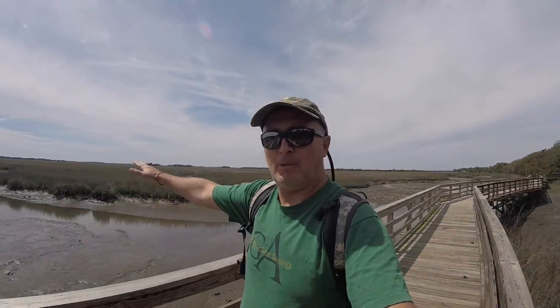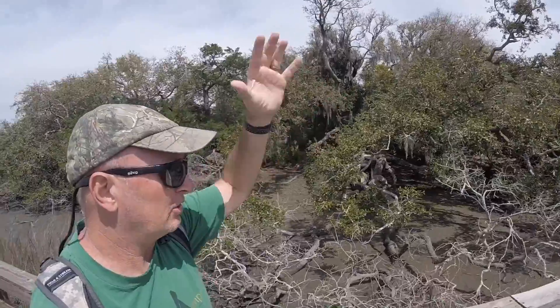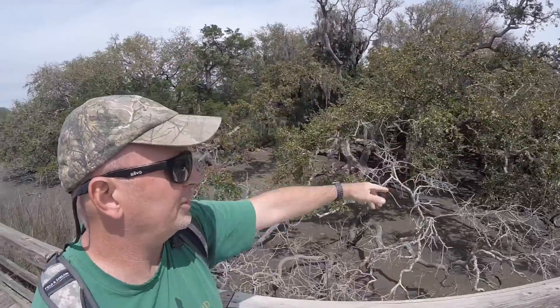Another really neat feature to show you: here I'm in one ecosystem — we see the salt marsh — and if you look right over here, we see the maritime forest. This zone right here where I'm pointing is called an ecotone, a transition between two different ecosystems.